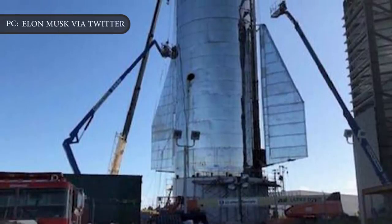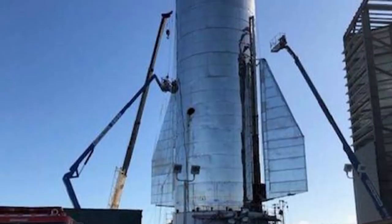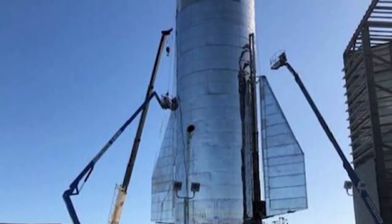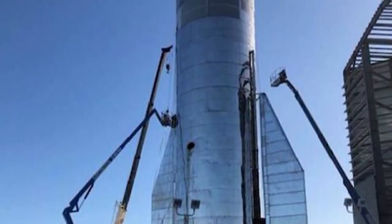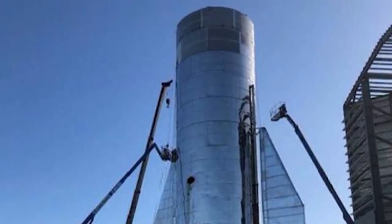Two of SpaceX's Starship Mark 1's actuating wings were installed on Sunday, September 22nd, revealing a serious departure from the original design unveiled by Musk and SpaceX almost exactly a year ago.